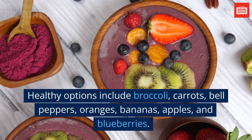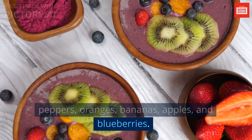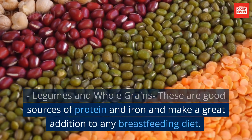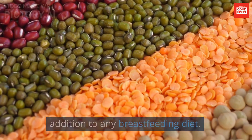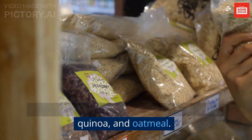Healthy options include broccoli, carrots, bell peppers, oranges, bananas, apples, and blueberries. Legumes and whole grains are good sources of protein and iron and make a great addition to any breastfeeding diet. Some good examples include beans, lentils, quinoa, and oatmeal.